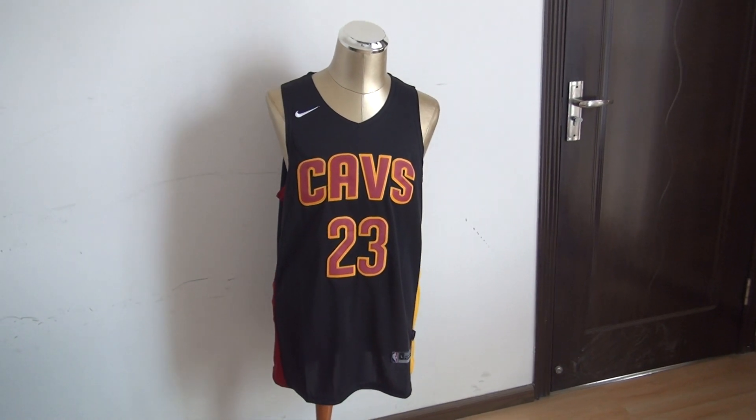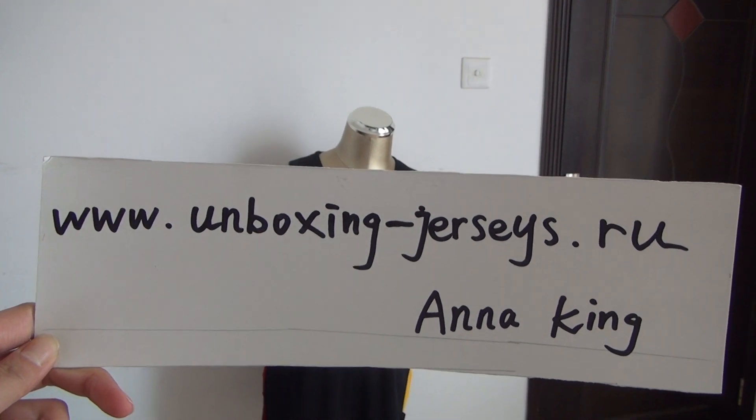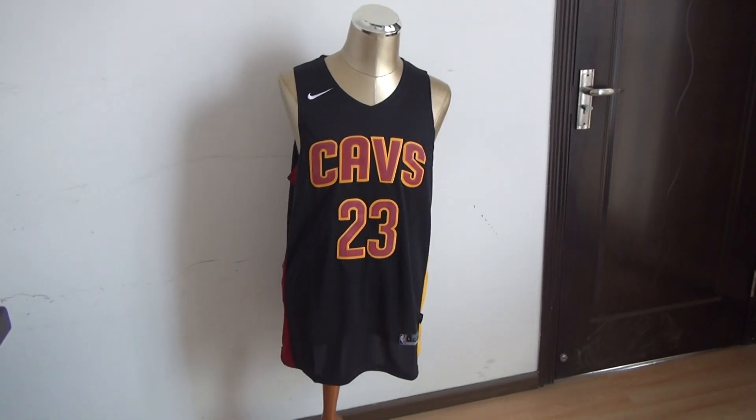Hello YouTube, this is Anna King. I am from www.unboxanddash.jc.ru. Look at this new jersey.